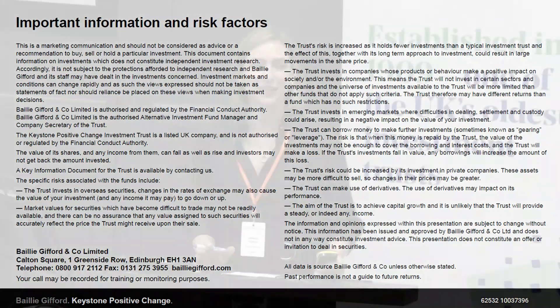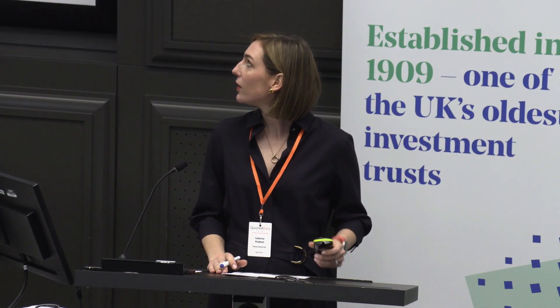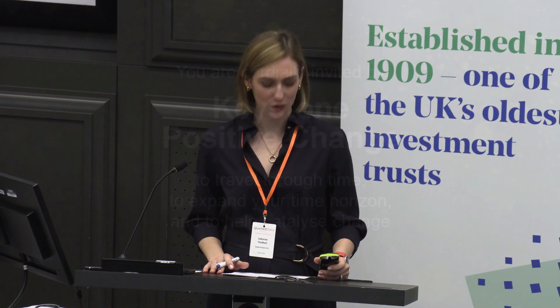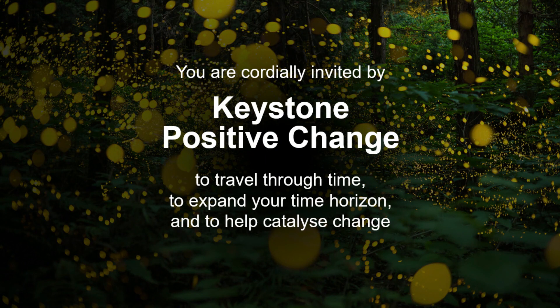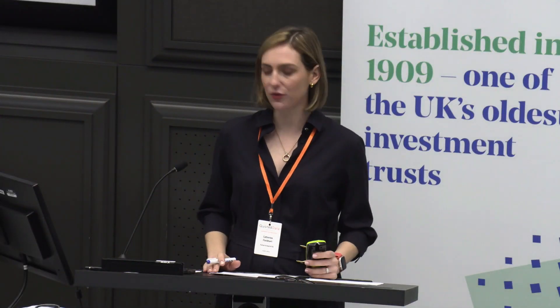So this morning I would like to extend an invitation to you on behalf of the Keystone Positive Change Investment Trust — an invitation to travel through time, to expand your time horizons, and to consider how we can help to catalyze change. So let's start with travelling through time and extending our time horizons.